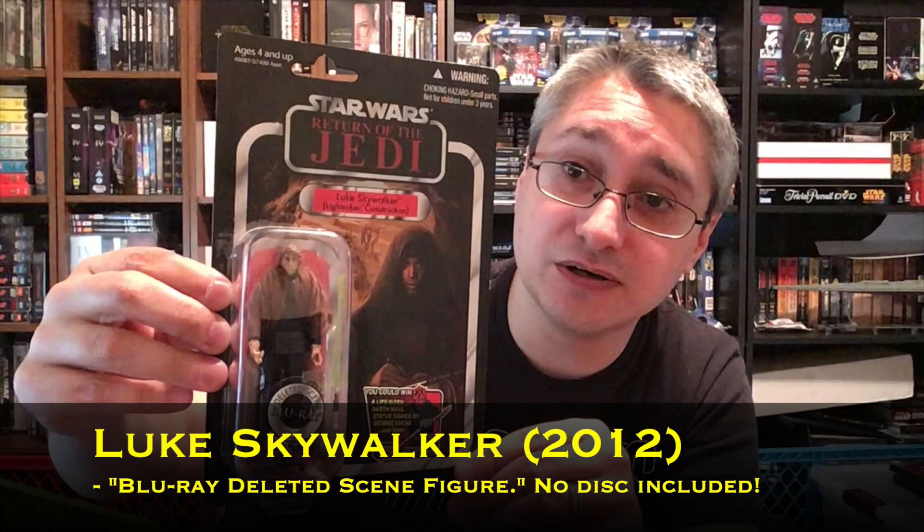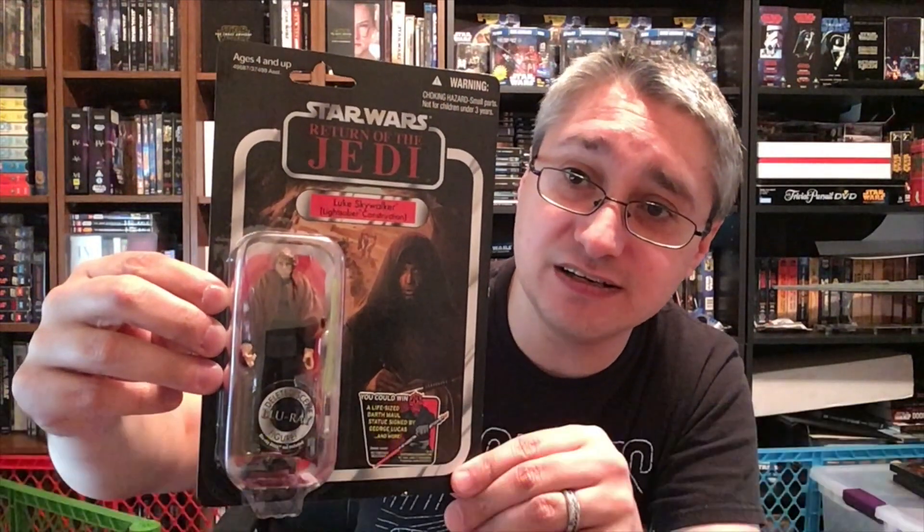Second, we have Luke Skywalker — Lightsaber Construction — with similar packaging. This is Vintage Collection number 87.